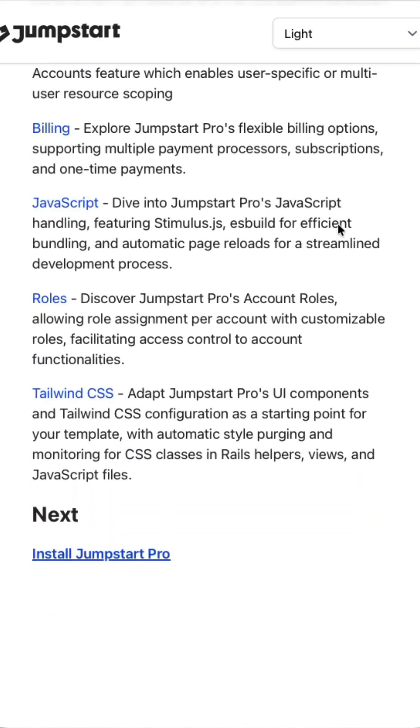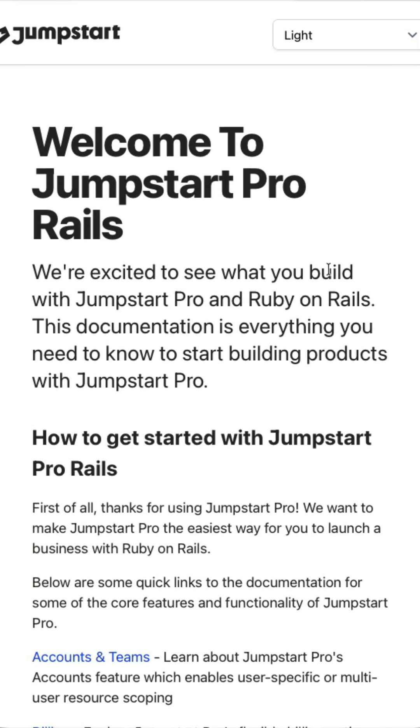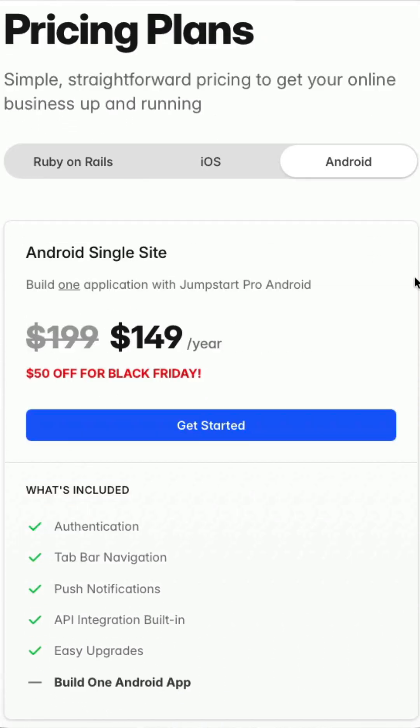We also have full documentation on everything, so if you have questions or want to learn more, the docs are a great place to look. There's really no better time to try Jumpstart Pro — you can get fifty dollars off right now, or one hundred fifty dollars off the Rails unlimited license so you can build an unlimited number of apps. We have the same deals on the iOS and Android templates as well. If you've had a side project or business idea sitting in your head, I really encourage you to take advantage of the deals we're offering on Jumpstart Pro.